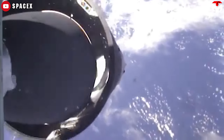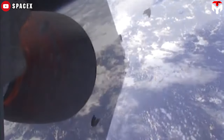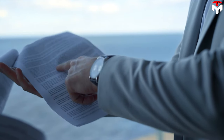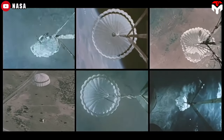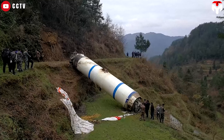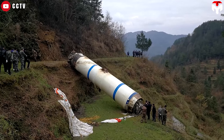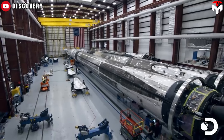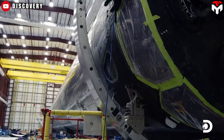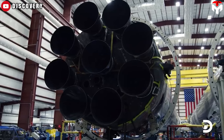SpaceX tried parachutes on Falcon 1 and found the first stages were suffering damage even before the parachutes could be deployed. In addition, parachutes are hard to steer to a precise landing point, and they don't slow enough to avoid damage on landing or splashdown. The Falcon 9 booster is too heavy — about 20 tonnes empty — to land in a net or be caught with a helicopter, and saltwater would damage the engines.